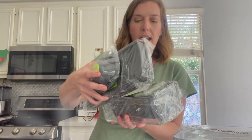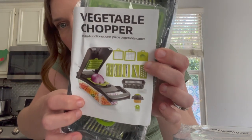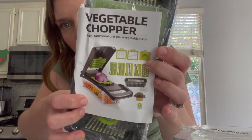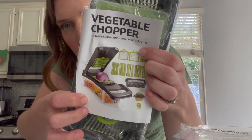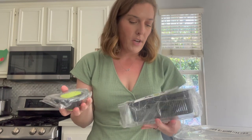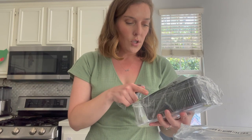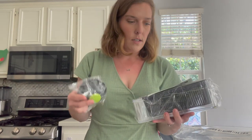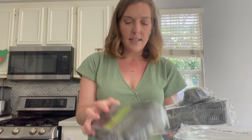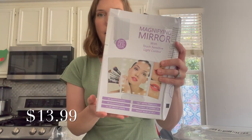I also got a vegetable chopper — check this out. It has different blades depending on what you're chopping and how fine you want it. I don't know why it's taken me this long to get one, but now I finally have one. There's also a little cleaning tool to get the vegetables out of the chopping blades, which is going to come in handy for sure.